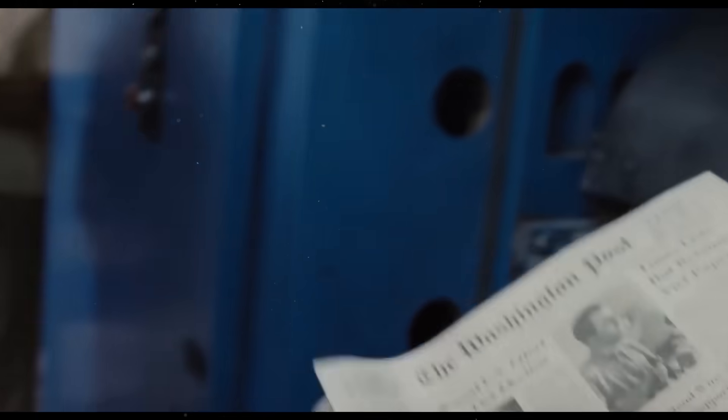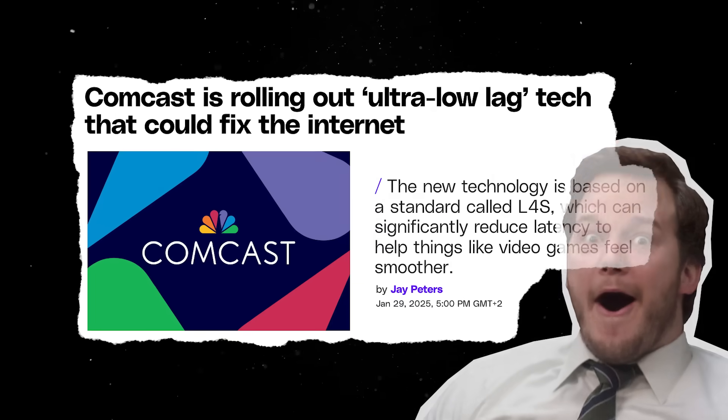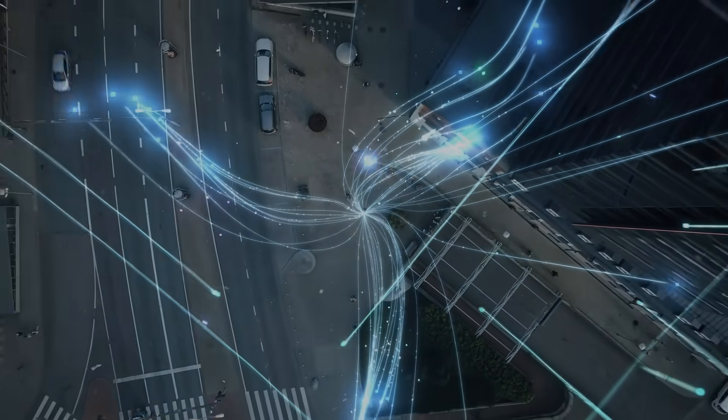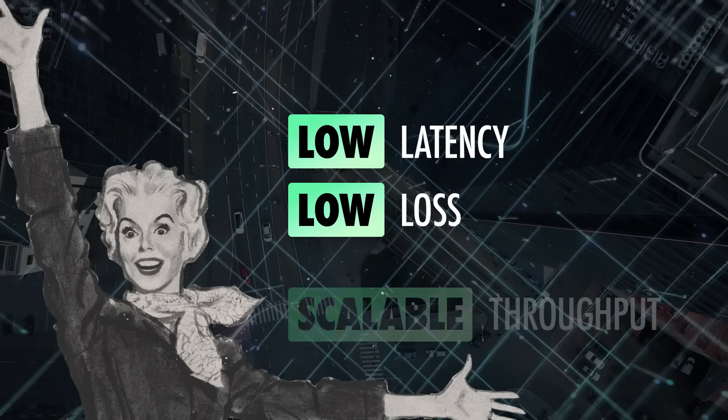If you are following the tech news, this recent headline might have caught your eye. The promise is an improved internet experience, not only thanks to increased bandwidth, but also through a pioneering ultra-low-latency connectivity experience update. The technology powering this upgrade is based on a standard called low-latency, low-loss, scalable throughput.